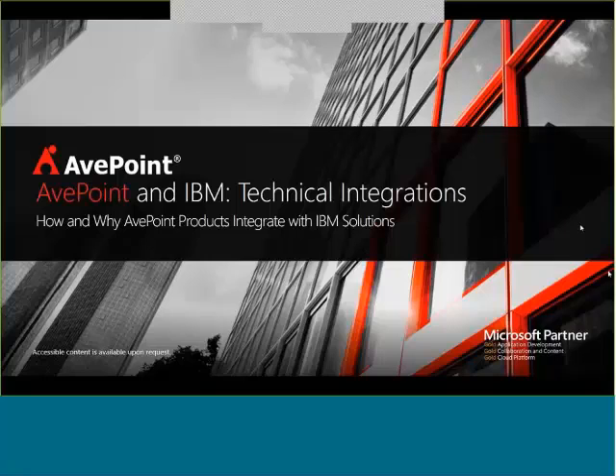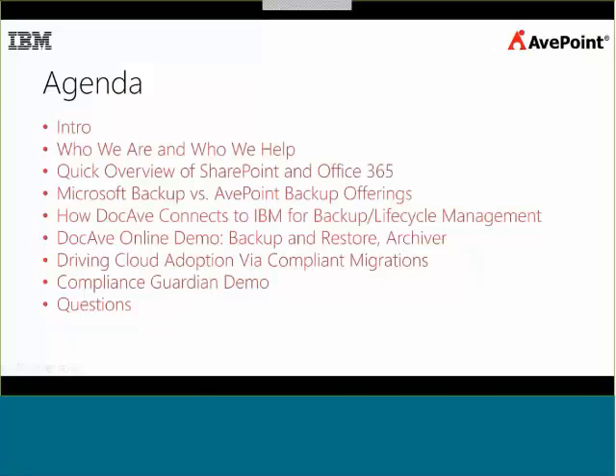Thank you very much. It's a pleasure to be here today, everybody. I'm going to start out with an intro to myself and AvePoint, talk about who we are and who we help, as well as a little bit of an intro to SharePoint and Office 365. Then we're going to be talking about our backup solution, both for on-cloud and on-prem for SharePoint, and compare that to native Microsoft, and then move into how that connects to IBM for backup, lifecycle management, and some other solutions.